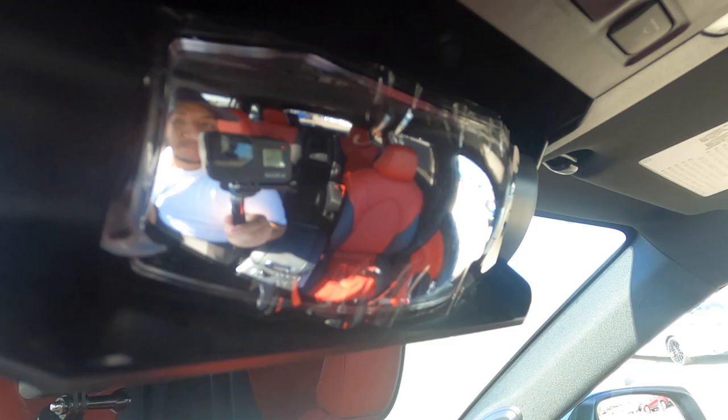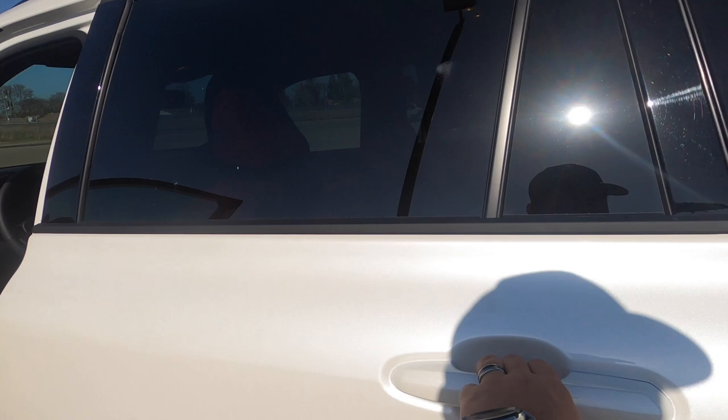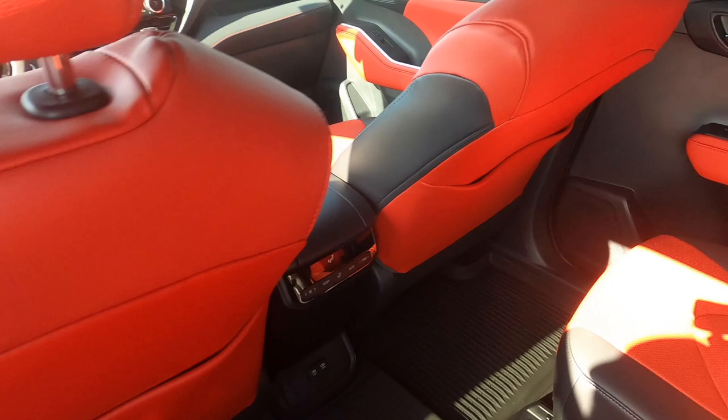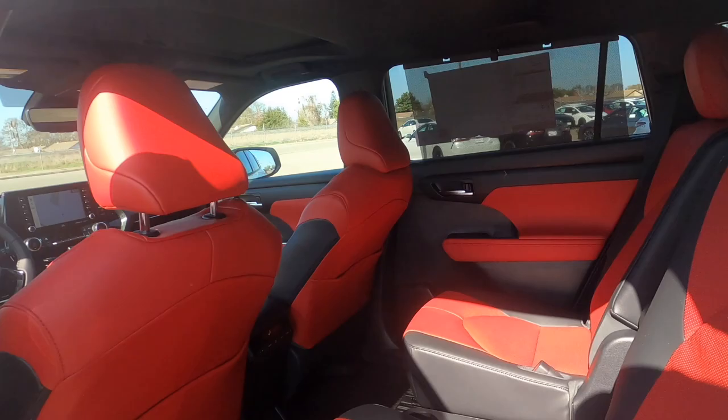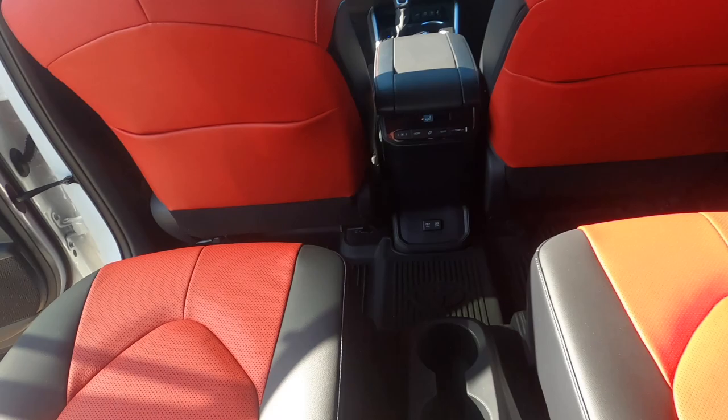The temperature settings for the rear passengers are back here so they can control it themselves. With my seat all the way back there's about three to four inches of legroom in the second row — I'm five foot nine so it's okay. The third row is not adult-friendly, but with the seat moved forward a bit there is some space.